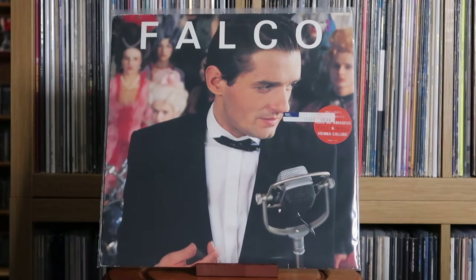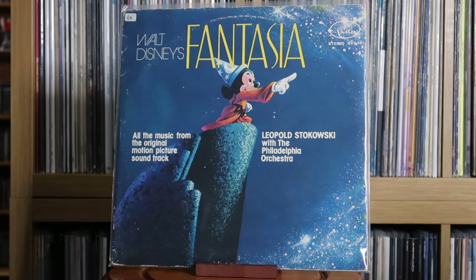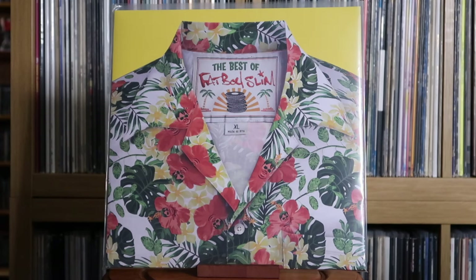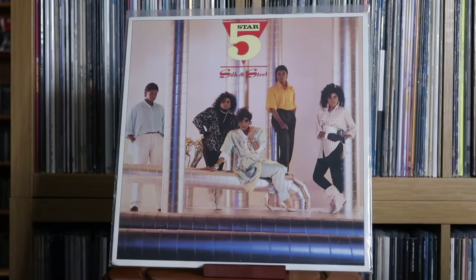Falco: Falco 3. Fall Out Boy: American Beauty/American Psycho. Leopold Stokowski with the Philadelphia Orchestra: Walt Disney's Fantasia. Fatboy Slim: The Best Of. Fergie: The Duchess — a really cool find, a reprint, not the cheapest, but back in 2006 this was a big album. And to have it on vinyl is great. Five Star: Silk and Steel.